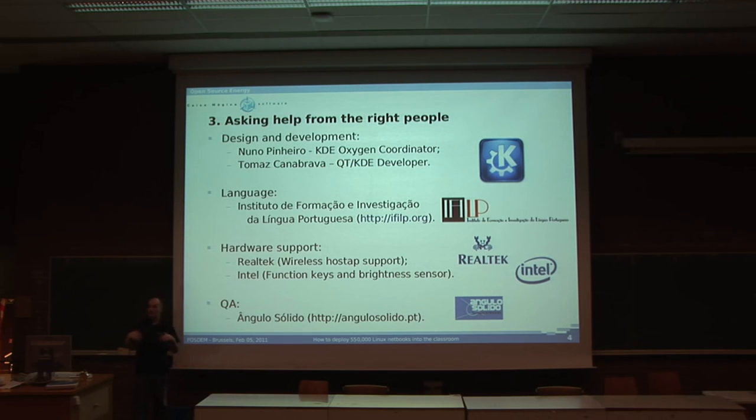So, how do we make a project as big as this one work? We ask help from the right people. First, design and development. We had the help of Nuno Pinheiro, who is the KDE Oxygen Coordinator — and he's Portuguese, which is good. And also Tomás Canabrava, who is a Qt/KDE developer.